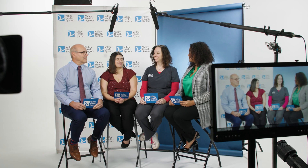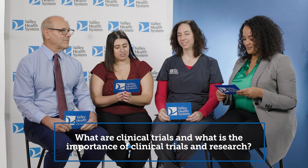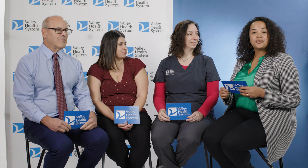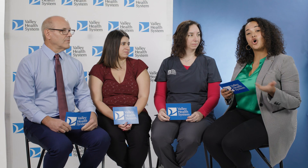Today we are here to answer questions from the community about clinical trials. What are clinical trials and what is their importance? Clinical trials are research studies in which we investigate the use of new drugs, medical devices, and vaccines. The purpose of clinical trials is to find out whether these investigational products are safe and effective and could hopefully make medical advancements.